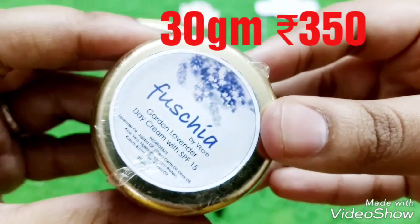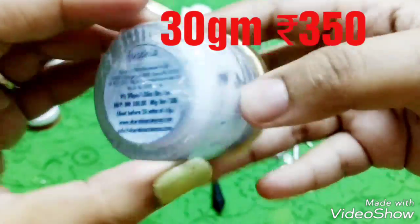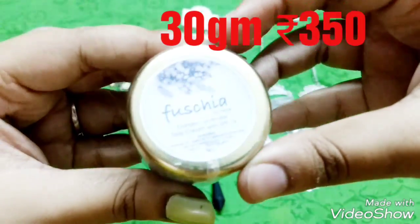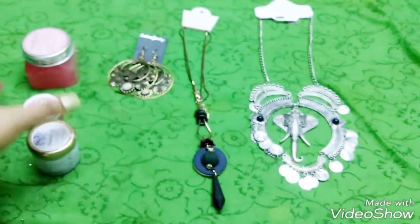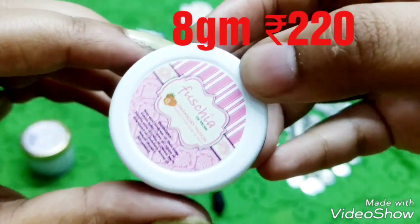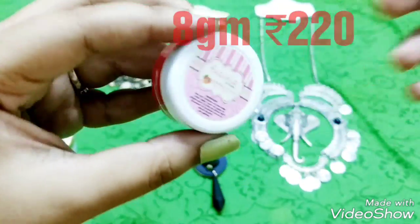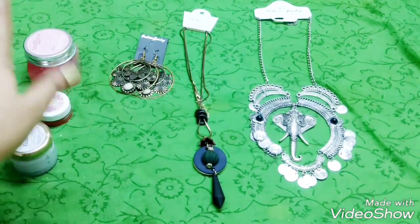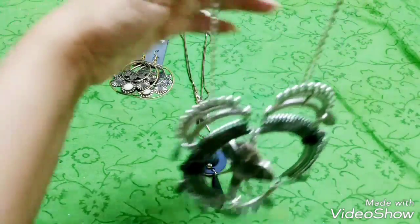The sample I received is the Garden Lavender Fuchsia Day Cream with SPF 15 — I'm thinking of giving this to my mother since she was asking for a good cream. Then there's the handmade lip balm, also from Fuchsia — it's the Strawberry Passion Lip Balm, the same one I got in my other box. Those are the skincare products.